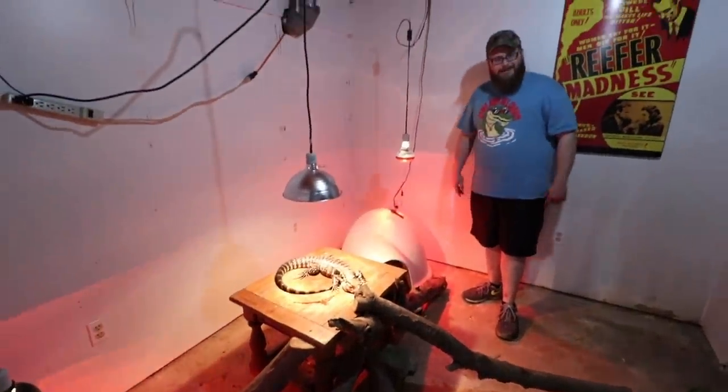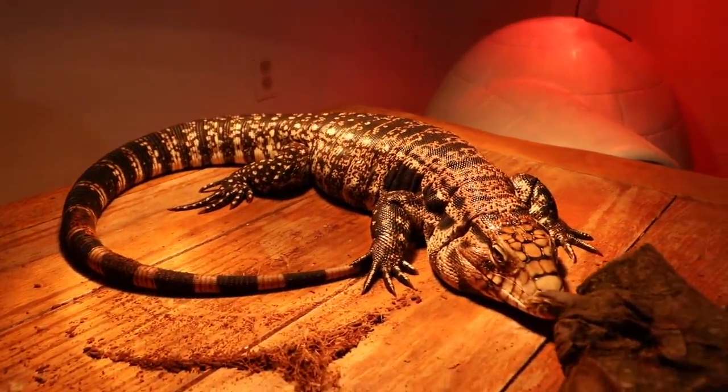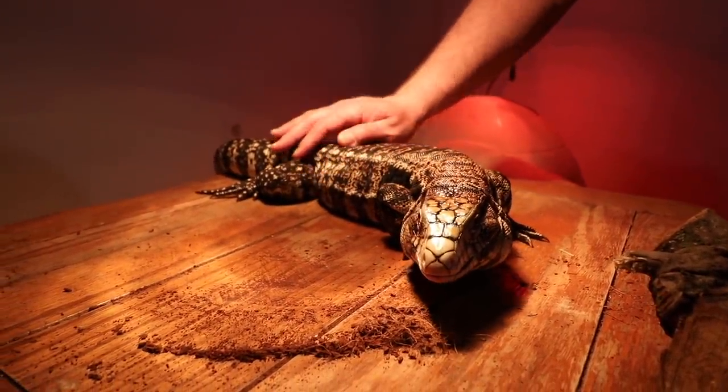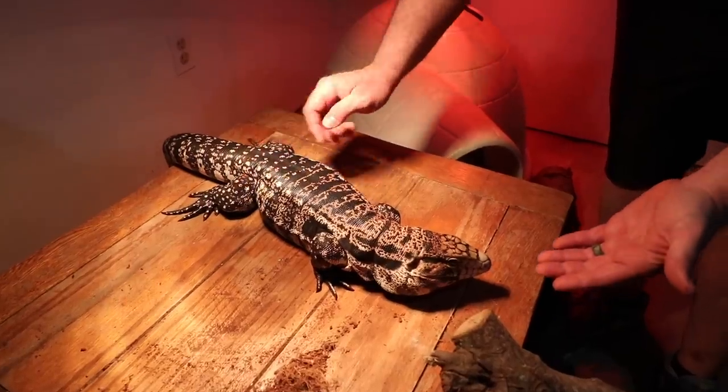I heard you have a Tegu that has a setup like Hugh Hefner. Dude, this thing — he's big balling. These people reached out to us; the girl was pregnant and they couldn't take care of him anymore, so we had the pleasure of taking him in. Mary was a little hesitant, but he was just so nice and they must have spent so much time with this guy. He's super nice, super tame. He's slightly obese — they definitely took good care of him feeding-wise.